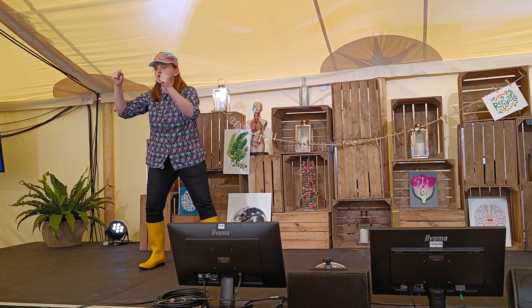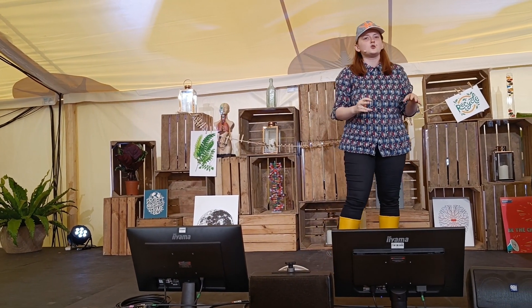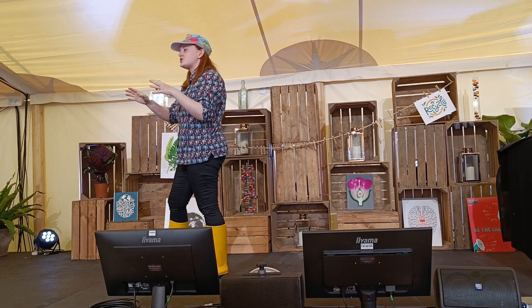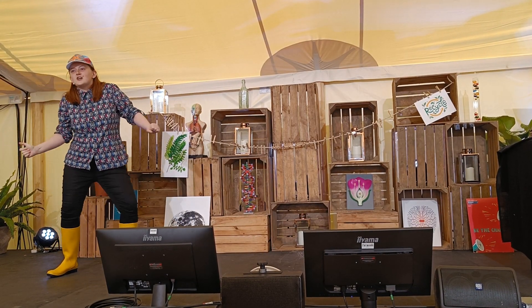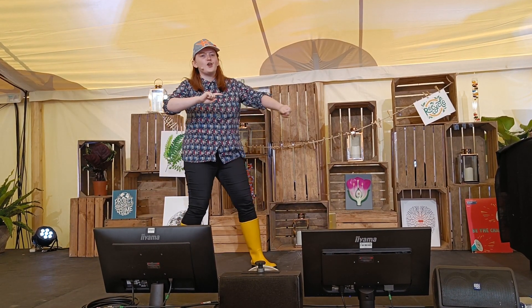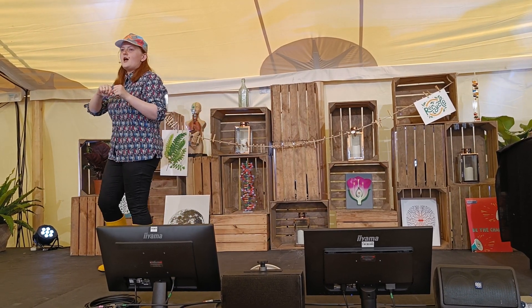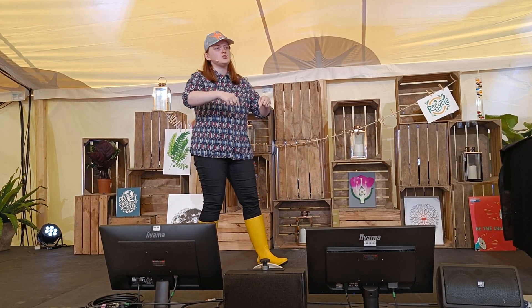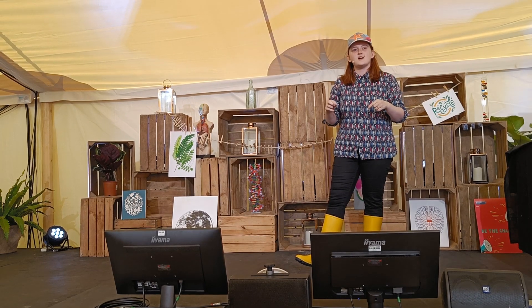Now excuse me as I wrench you from your own memories and plop you into one of mine. Instead of exploring a rocky shore, we are exploring a sunken shipwreck at low tide. This ship was made of metal during the world wars, but now nature has taken over and it is full of slippery, slimy, and scratchy sea life. And if we look a little bit closer, you'll start to notice that some of the species you saw in your own rock pools aren't on this ship, and some of your favourite species are missing.